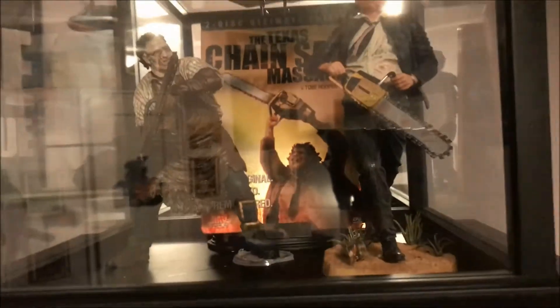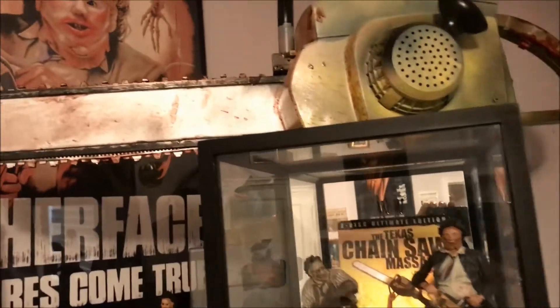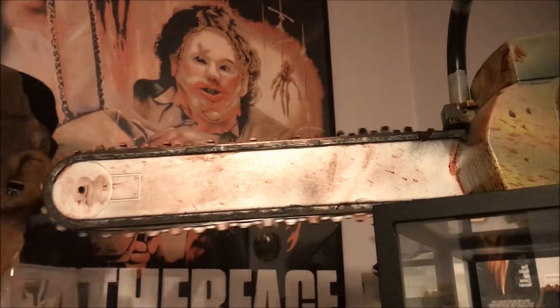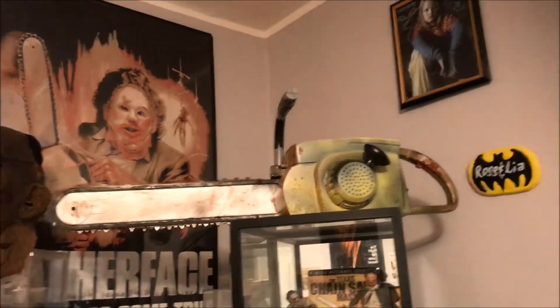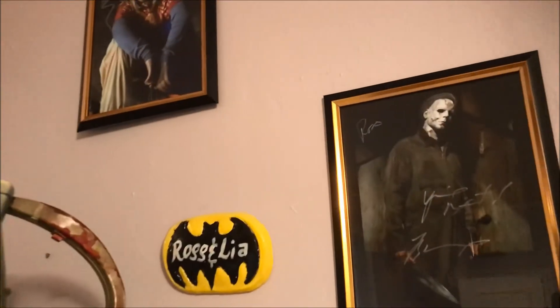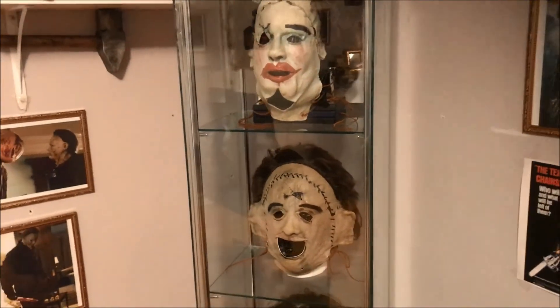And these babies right here - my trusted chainsaw, custom painted of course. My sign. Photos by Tyler himself and everyone else. Alright guys, hope you enjoyed the video - keep coming back for more great stuff. You guys have a great day.